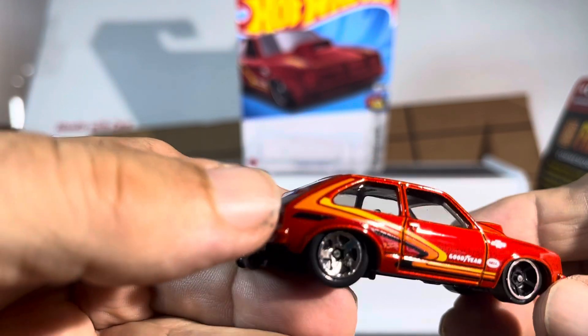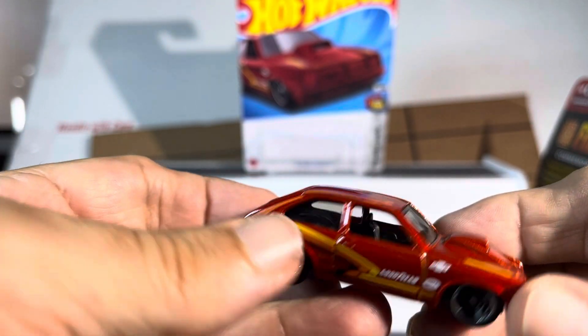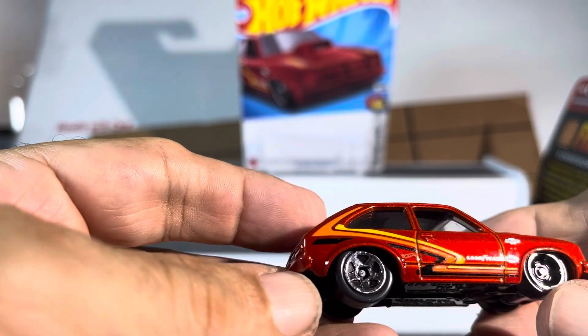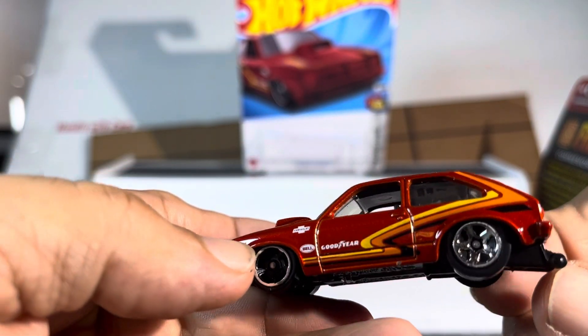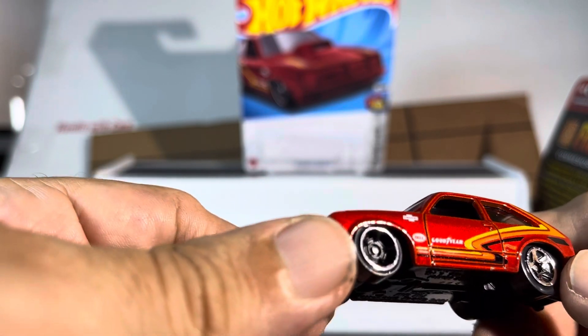Nice, nice paint — just beautiful, just beautiful. I know I've already seen guys that have swapped out the wheels and stuff. It is a cool little model, absolutely. But I'm not that guy that's going to swap everything out — I like it just the way it is. I like originality.